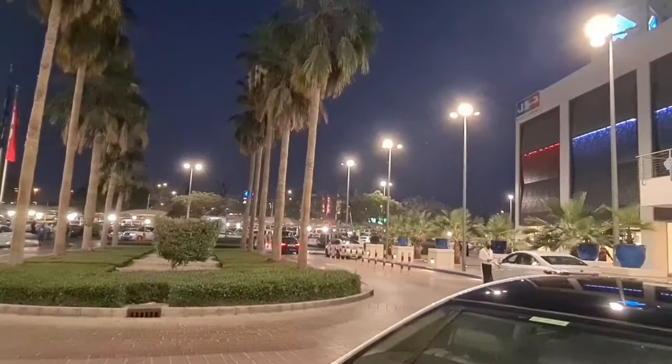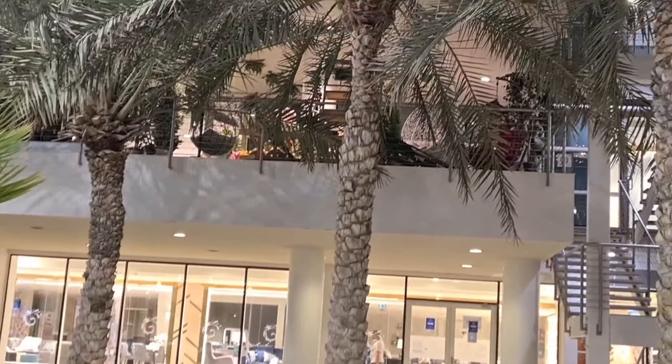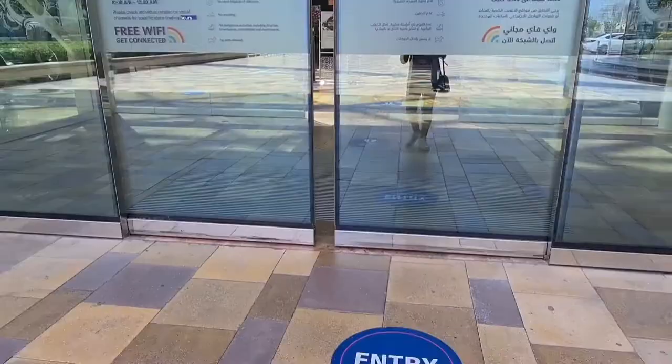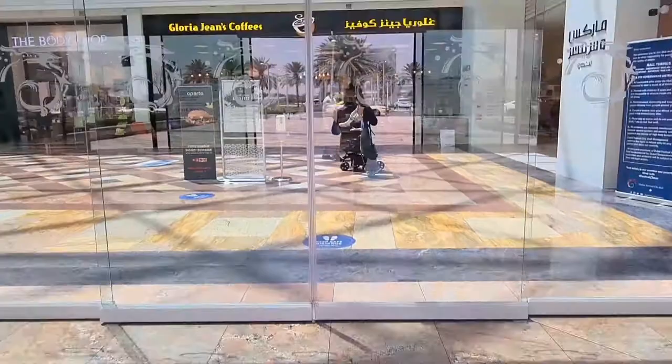It's a very big mall here in UAE. This is just the outside area near the entrance. These are date trees — as you all know, date trees are very famous in UAE — just a view. So here we get inside the mall.